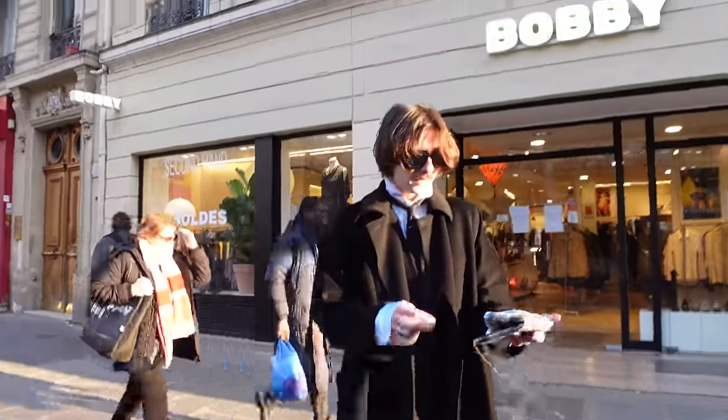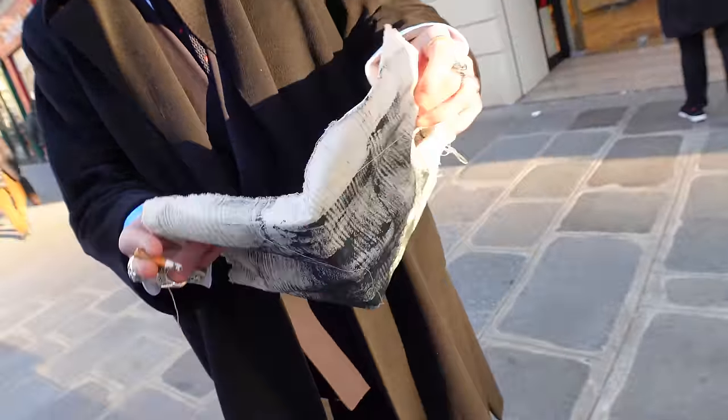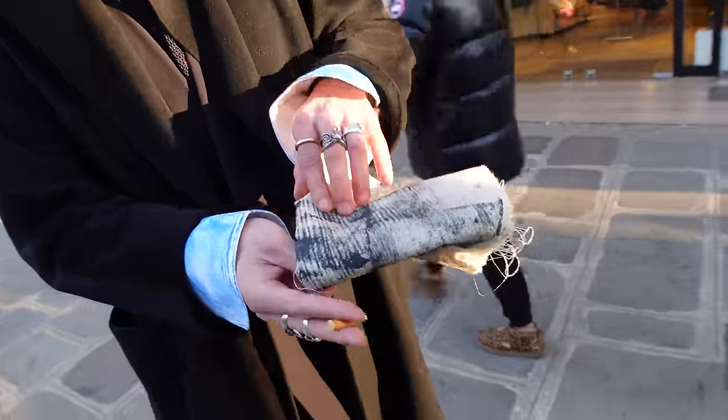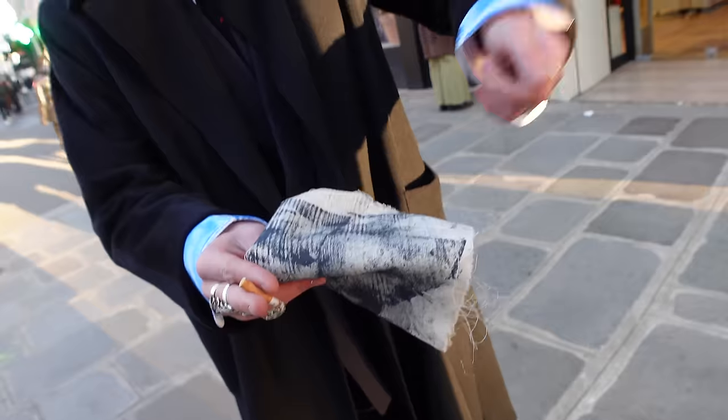Beautiful outfit today. Thank you. This bag I made to transport. Acrylic paint also? Yeah, it's a print technique where I put some stripes underneath, then go with a roller on it, and it makes this stripe effect — which is a kind of trompe-l'oeil, you know? That's unique. Yeah, each piece is unique.